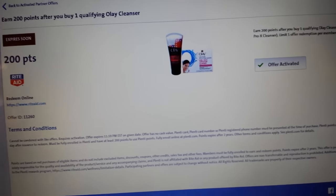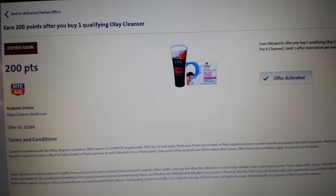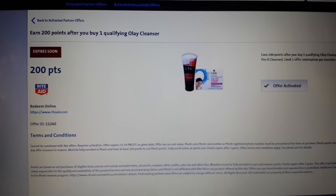If it's limit one it would say limit reached, or if it's limit two you might not know until you use them and find out, or until other people have done it and found out. That's what the Plenty partner offers are.